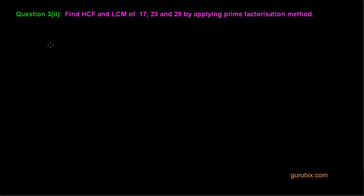Here is the same question as we have done previously. Let us try to solve this question.